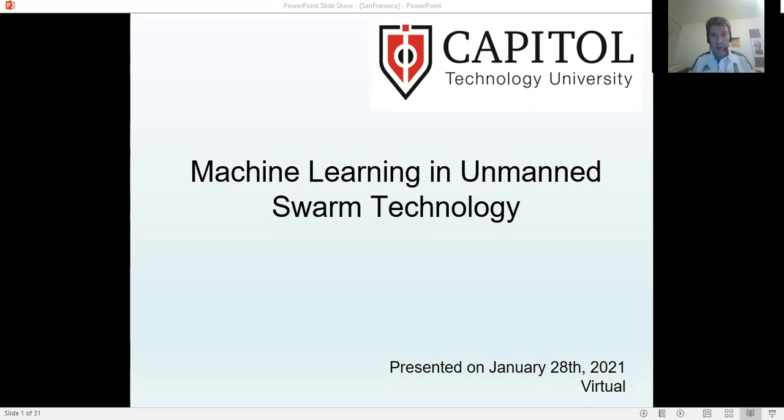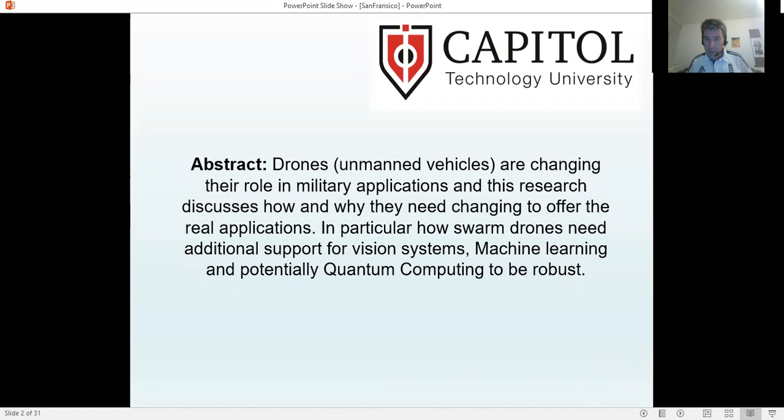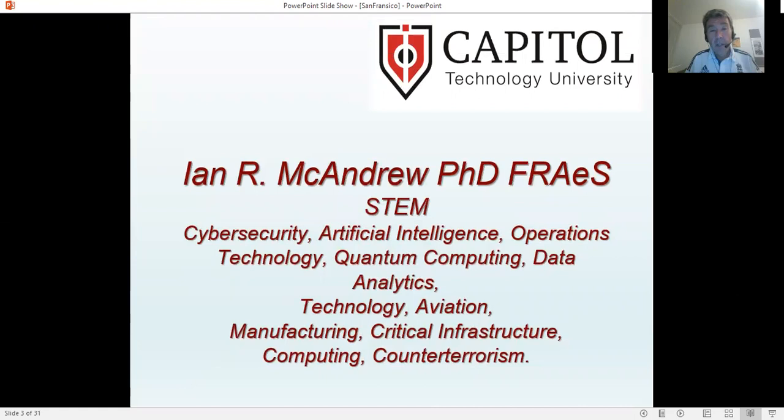Hello. I'm here to talk about machine learning in unmanned swarm technology. Drones or unmanned vehicles are changing their role in military operations — they have potential, and they have even more potential. In this presentation, I'm looking to present how swarm drones can work, need to work, and do work together, and introducing how vision systems, associated systems, machine learning, and potentially quantum computing are needed before they can be effective in modern warfare and military applications.